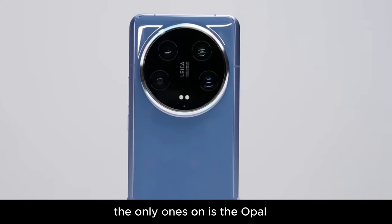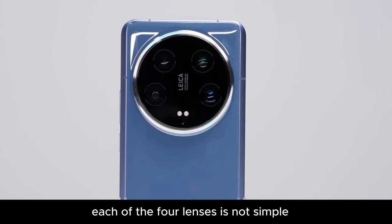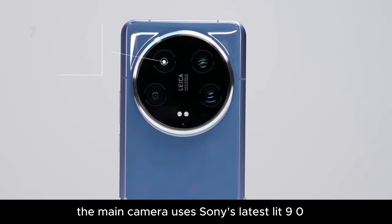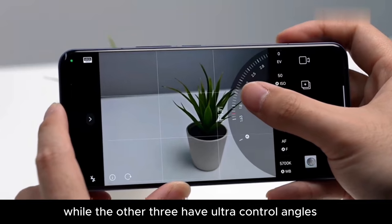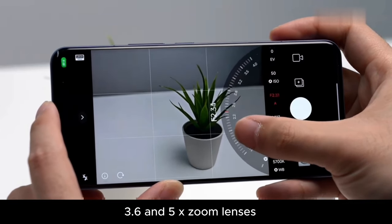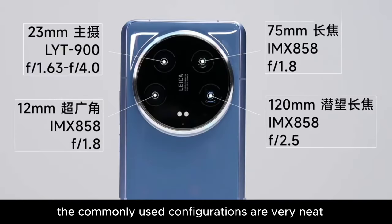Look closely — each of the four lenses is not simple. The main camera uses Sony's latest 1-inch sensor, supporting an f1.63 to f4 continuously variable aperture, while the other three include ultra-wide and 3.2x and 5x zoom lenses. The commonly used configurations are very well put together.